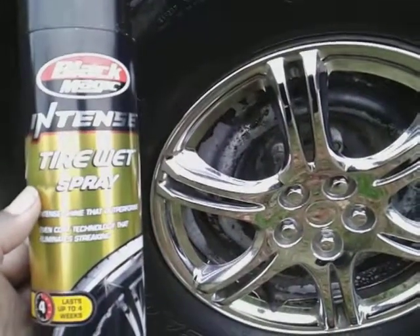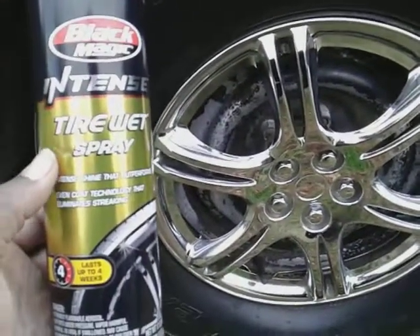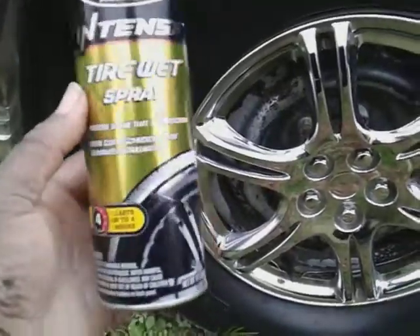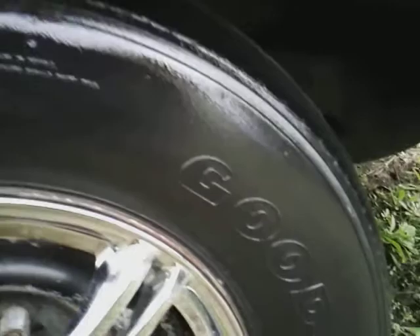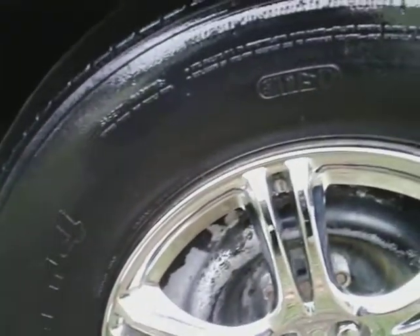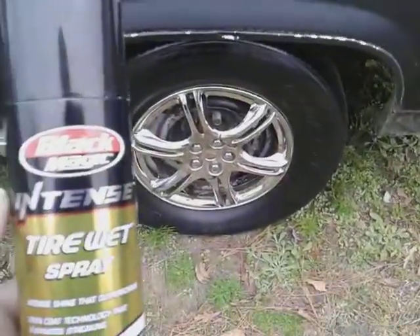This will help keep it from getting scarred up so much. It's a good product — a good over-the-counter product. You can get it right up at Walmart for around $5. And as you can see, it does a great job on the tires. Check it out. It's going to stay and give you that wet look, just like what you see right there. It's going to stay wet the whole while.